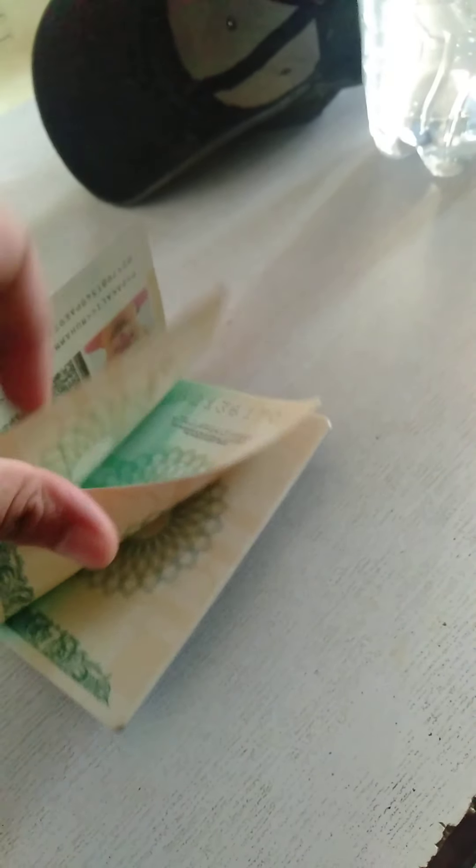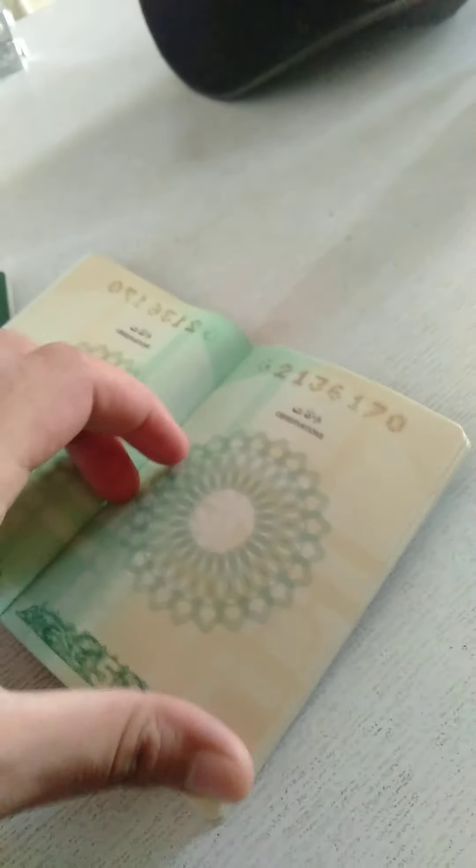This is my new passport. As you can see it's empty — I haven't used it yet.